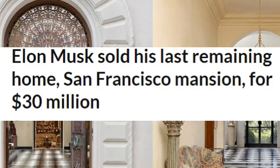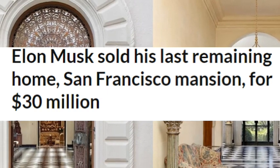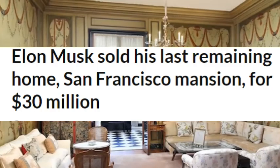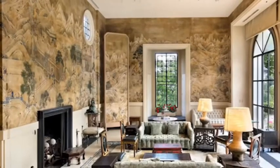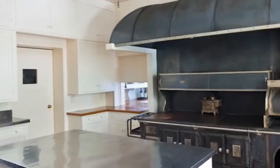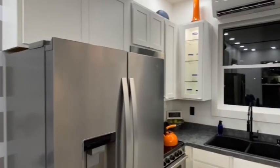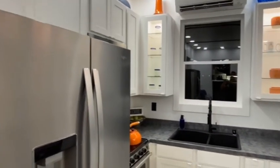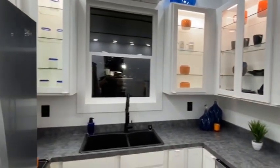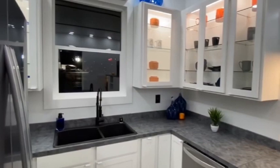Last year, Musk finally sold his last remaining home — a 47-acre property in San Francisco that made him $30 million. In total, he has sold his entire real estate portfolio for upwards of $100 million, and has chosen to rent a home on the grounds of SpaceX in Boca Chica, Texas, a rural area lacking any form of glamour synonymous with a billionaire lifestyle.